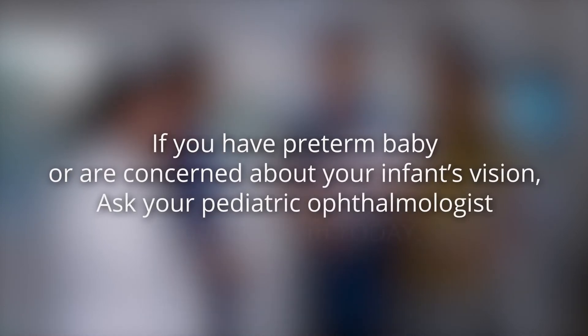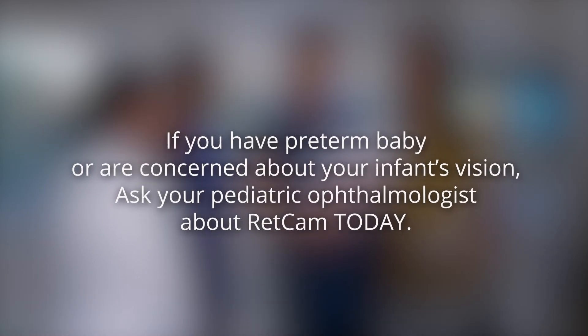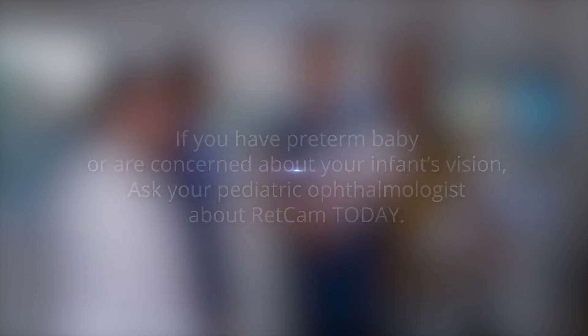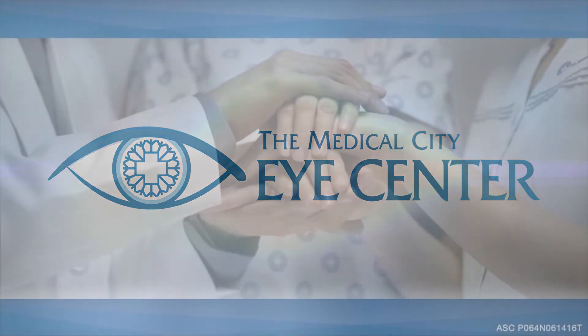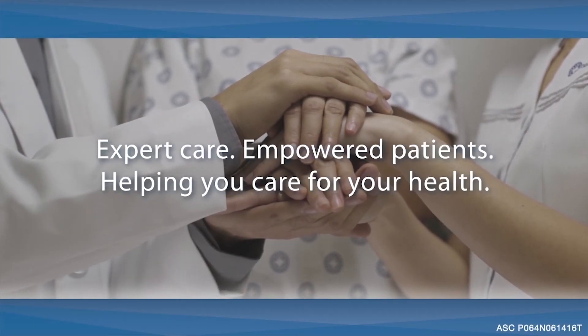So if you have a preterm child or are concerned about your infant's vision, ask your pediatric ophthalmologist about RETCAM, or visit the Medical City's Eye Center today. The Medical City — where patients are partners.